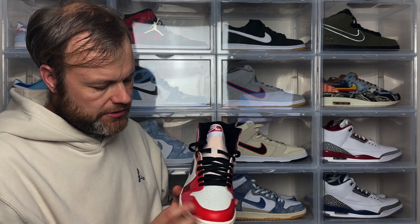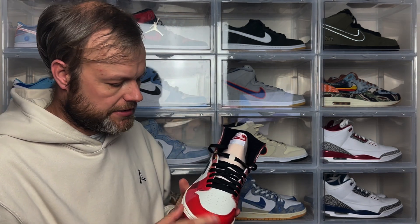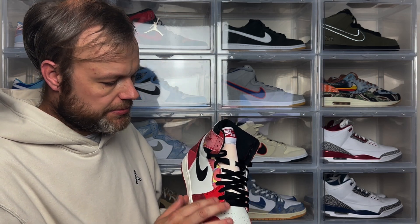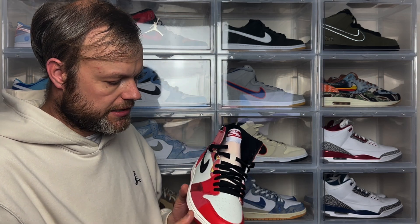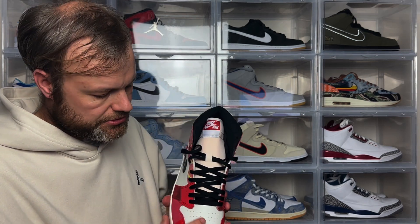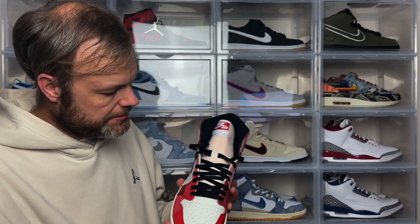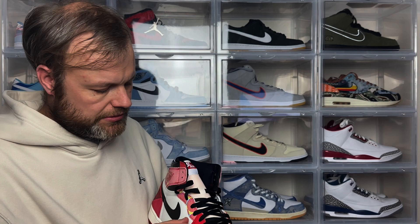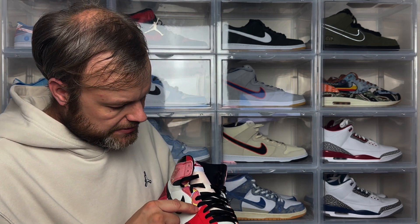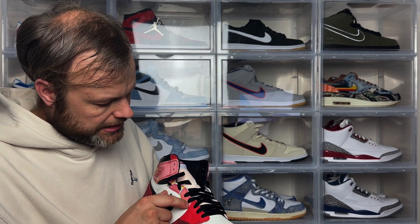Coming around to the toe box, on the mudguard you've got this nice leather piece, so you've almost got three elements — leather, suede, and pattern leather — which is quite an interesting detail. The mudguard goes around the toe box with your standard perforated holes. As we go up the sneaker, the pattern leather element continues on the first three eyelets, followed by a suede piece with little pink, yellow, and blue color accents, with additional eyelets going up.